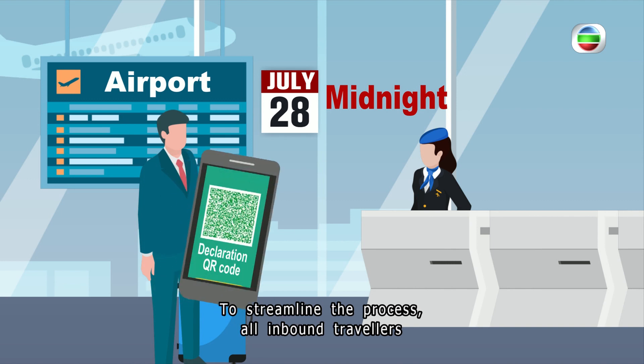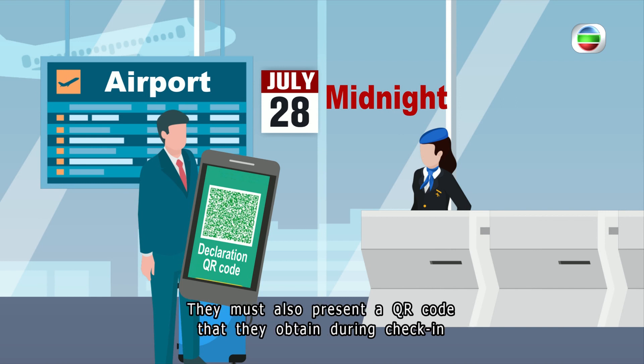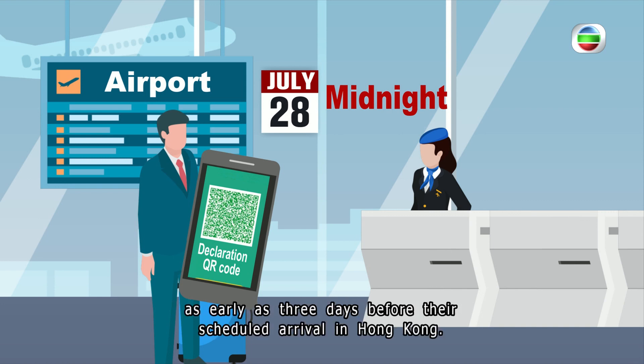To streamline the process, all inbound travelers will be required to complete the declarations before boarding their flights. They must also present a QR code obtained during check-in for verification by the airline. Travelers can submit their declarations as early as three days before their scheduled arrival in Hong Kong.